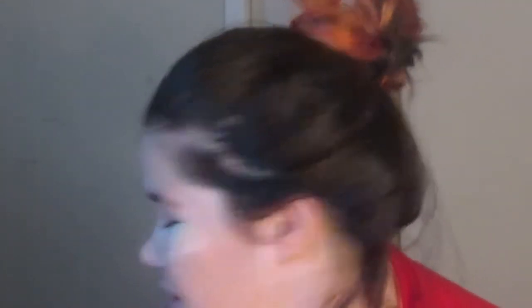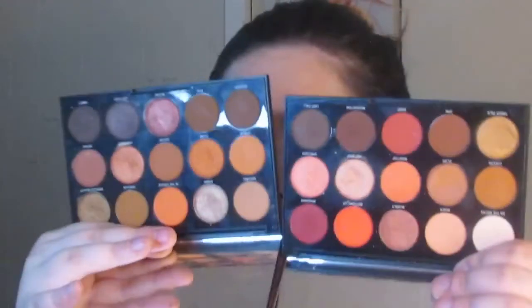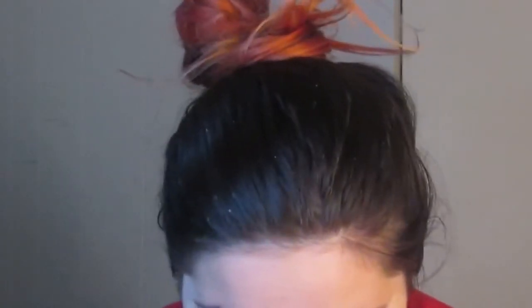For my eyeshadow today, I'm going to be using a mix of a few palettes — the Morphe 15D and the Morphe 15H. I'm just going to grab a blending brush and run the shade On the Rocks from the 15H through my lid as like a base. And I'm going to pack that on everywhere. And then I'm going to grab the shade Mixer and the shade Cheers from the 15H and run that through my crease.